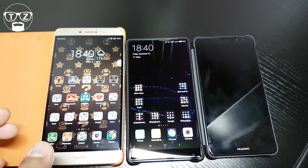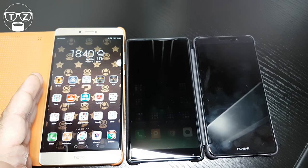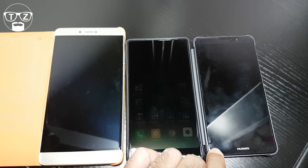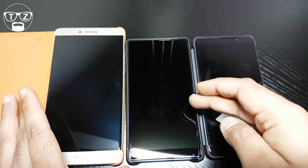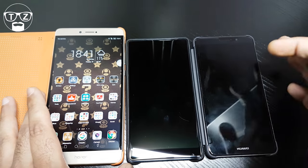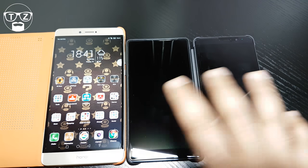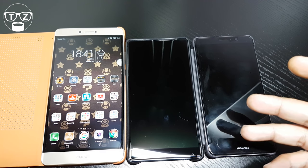Let's talk about battery. The Honor Note 8 has a 4,500mAh battery, the Xiaomi Mi Mix has a 4,400mAh battery — only 100mAh less. The Huawei Mate 9 has a 4,000mAh battery. They all charge very quickly and all have fast-charge capabilities, but the different battery sizes make it hard to directly compare charging speeds.